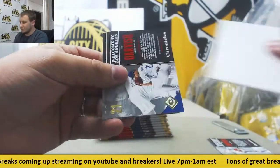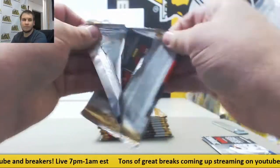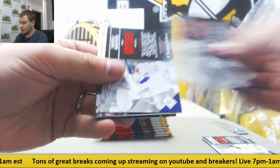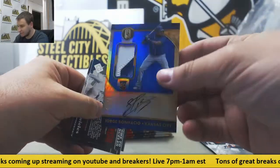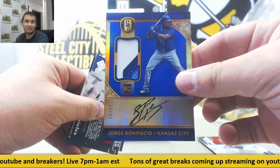Alright, we're going to start off with some base — $9.99, Yu Darvish. And we have for the Royals a patch auto, 25/25, Jorge Bonifacio. Nice patch auto right there.